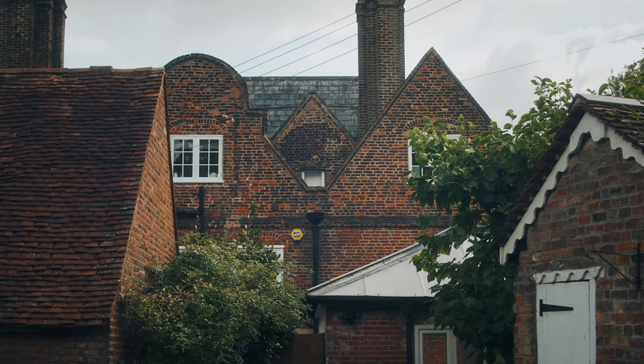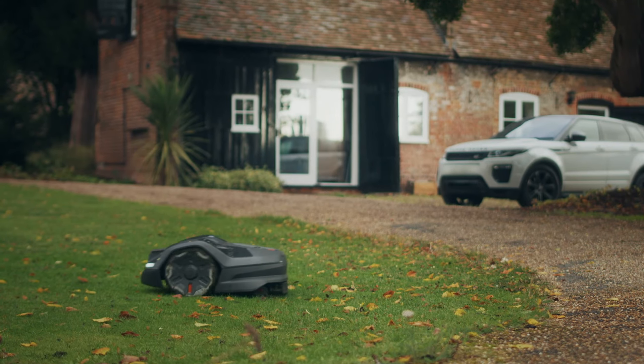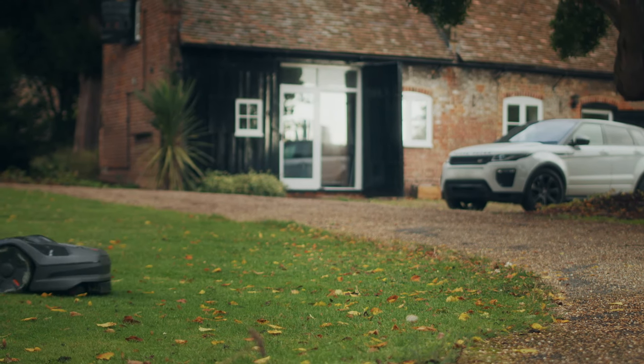The mower is really easy to maintain — to be honest it doesn't actually need any maintenance during the year, apart from sometimes changing the blades, which is very easy to do yourself. Once a year in November our dealer comes, services the mower, cleans everything, and puts it away in the box. Then in March we take it out ourselves, put it back on the charging station, and it starts mowing again. Very simple.